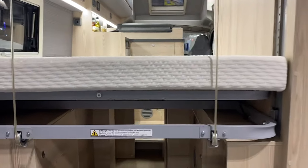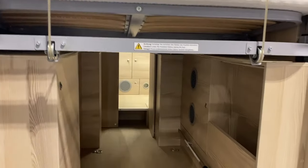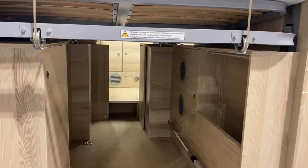It has an electric drop-down raised bed at the back, which makes a really good storage space for bikes. You can see the cassette loo there and there's an external shower as well. Let's go take a look inside.